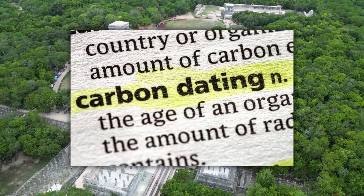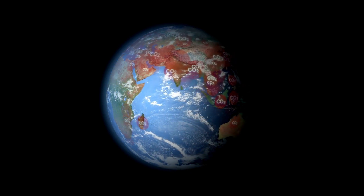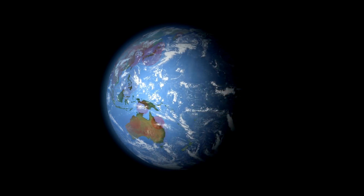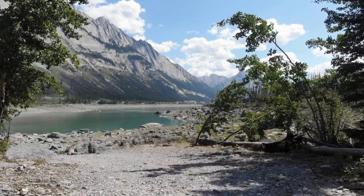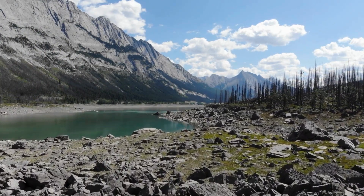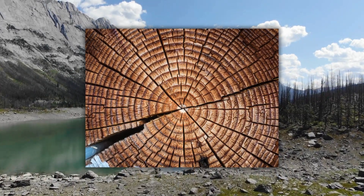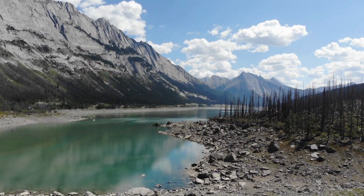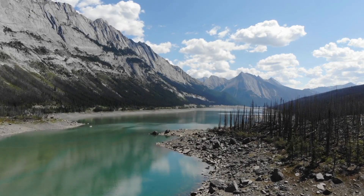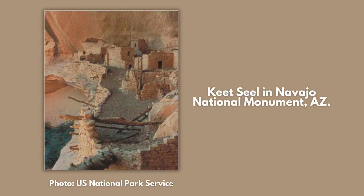Dendrochronology is also used to calibrate radiocarbon dates. Calibration is necessary because the amount of carbon-14 in the atmosphere has not been consistent, due to factors like solar activity, volcanic eruptions, and changes in the Earth's magnetic field. Without calibration, radiocarbon dating would yield ages off by hundreds or even thousands of years. Scientists measure the carbon-14 content in individual rings and compare it to expected levels based on the tree's actual age, creating a calibration curve that accounts for variations in atmospheric carbon-14 over time, allowing more accurate and reliable dating of ancient artifacts and fossils.